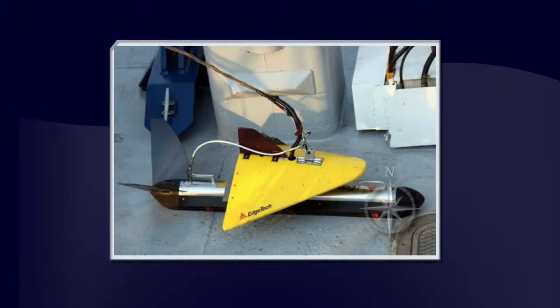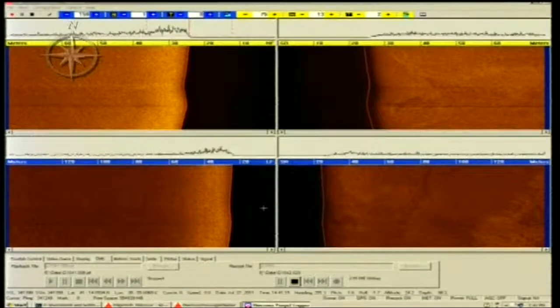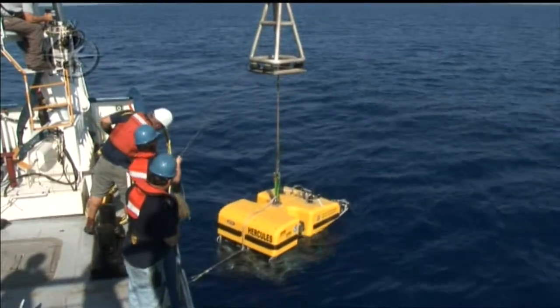In these areas, we used our side-scan sonar towfish, Diana, to find potential shipwreck targets on the sea floor. We were able to send our ROVs, Hercules and Argus, to dive on a selection of them to get a closer look.